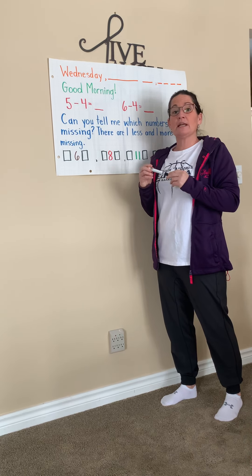Yesterday was the 19th — do you remember that? A one and a nine. What comes after 19? 20 — a two and a zero. What year is it? It was 2020, but now it's 2021. 2021!